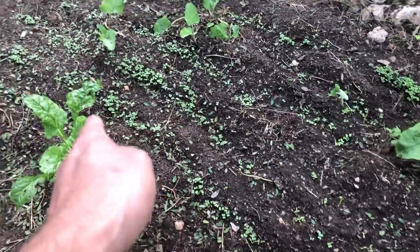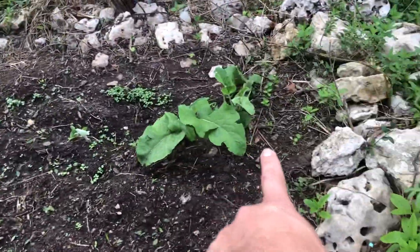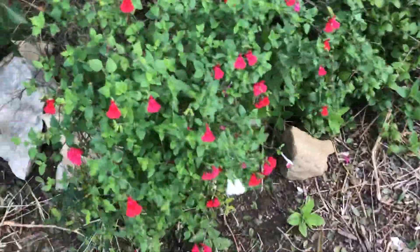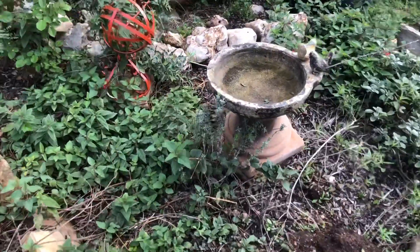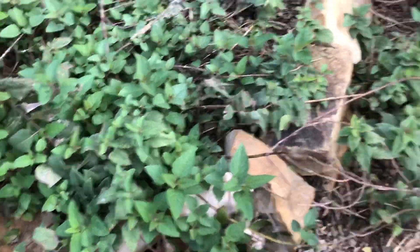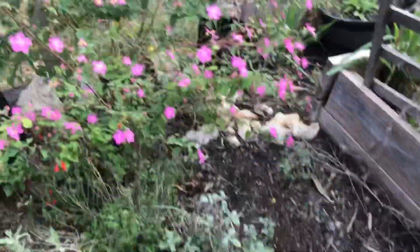Here I have collard greens — a whole bed of collards — and some Swiss chard that survived the summer. I had some burdock growing here too, so I'm gonna allow all these plants to grow together. Over here I've got some bee balm, which makes a very good herbal tea. And sage — also an amazing herb, more sage with beautiful flowers.